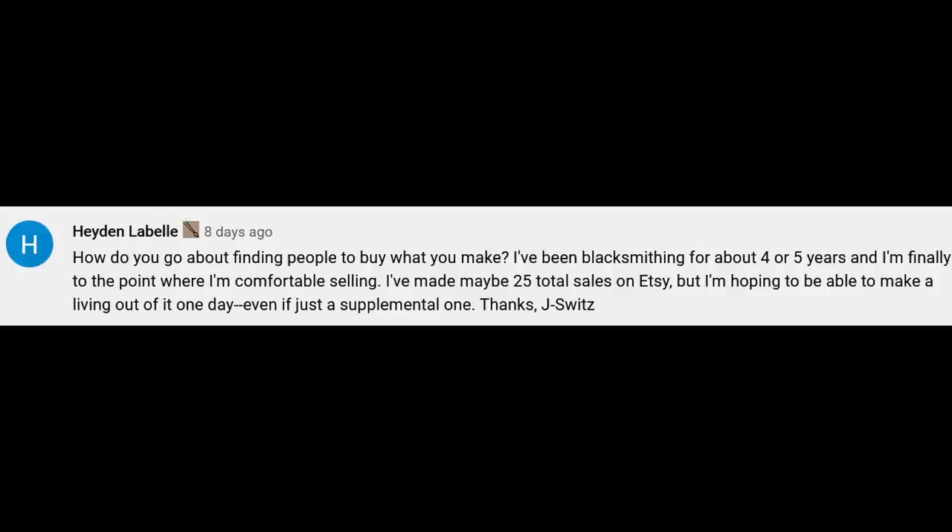Hayden wants to know how you go about finding people to buy what you make. The internet is a great place these days. If you can build an audience online that's where you'll find a broader variety of customers. But if you don't have a website or big social media presence yet, you might start off at local craft shows, art shows, things like that. If your work is very specific, try to find shows that appeal to that audience — going to the local Christmas craft show to sell $500 knives probably isn't going to get you sales.